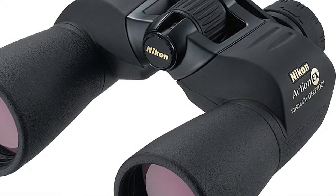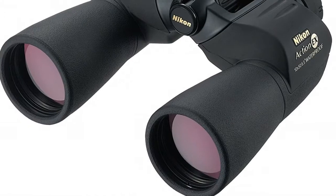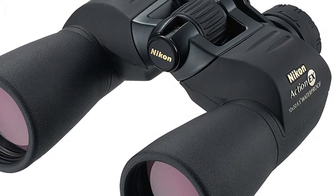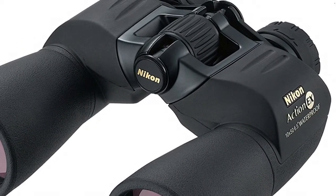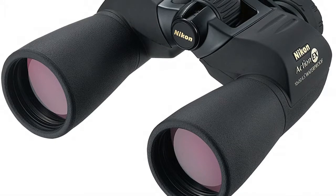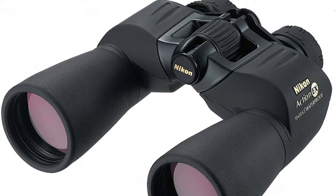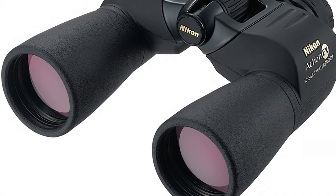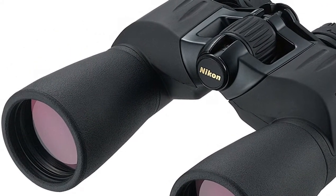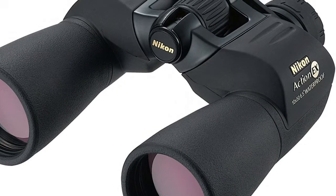A new body style provides unparalleled strength and ruggedness in a package that is comfortable to carry all day. With rugged rubber armor for added durability and a firm grip even in the worst conditions, Nikon guarantees every ATB to be 100% waterproof and fog-proof. Each is backed by Nikon's 25-year limited warranty and no-fault repair replacement policy. The Monarch ATB 42 mm is available in 8x42, 10x42, and 12x42, and also in Team Realtree models with the Realtree APGHD camouflage pattern.